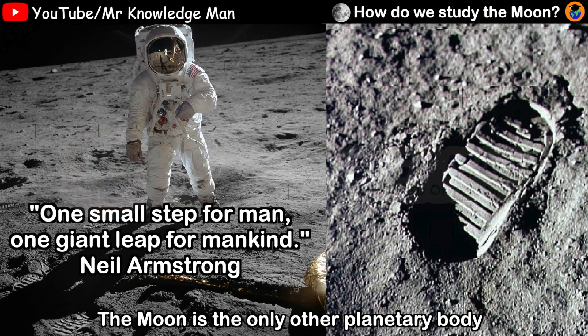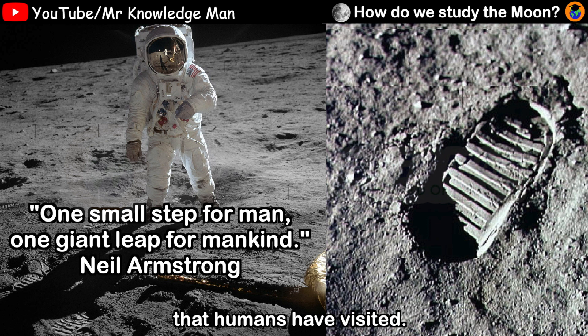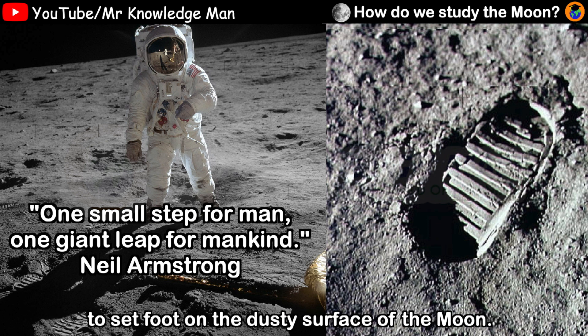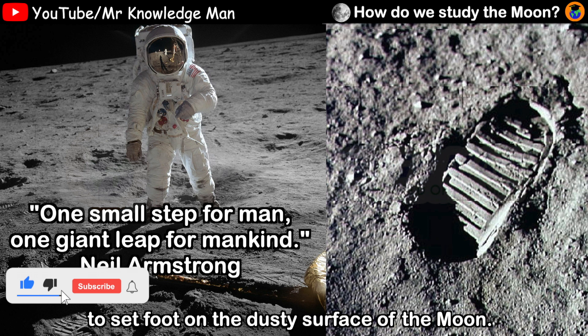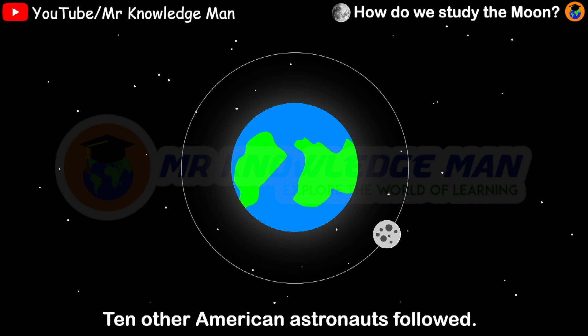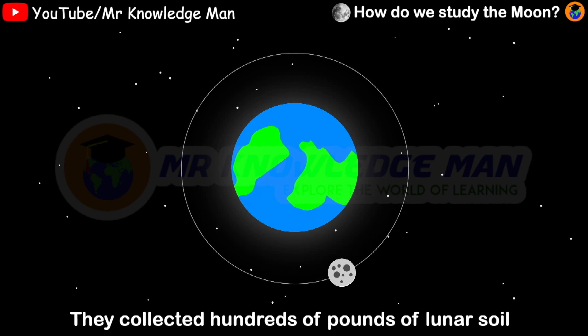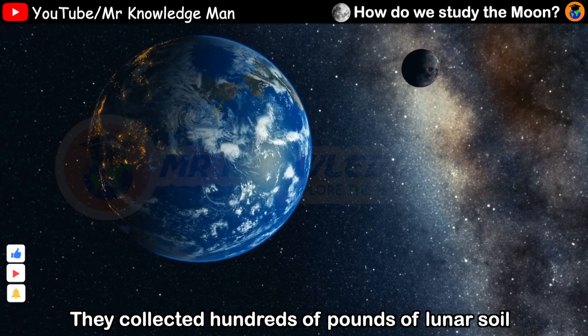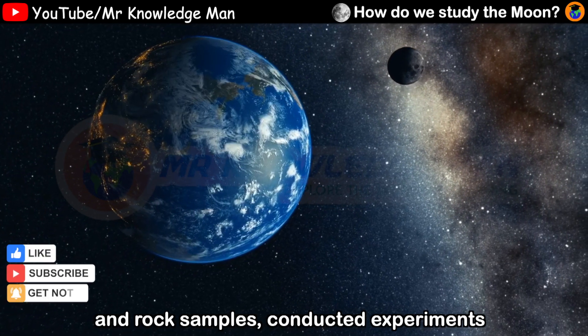The moon is the only other planetary body that humans have visited. On July 20, 1969, NASA astronauts Neil Armstrong and Buzz Aldrin were the first people to set foot on the dusty surface of the moon. Ten other American astronauts followed, and they collected hundreds of pounds of lunar soil and rock samples.